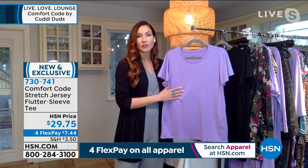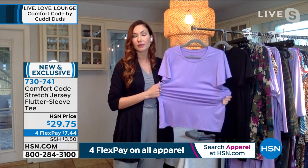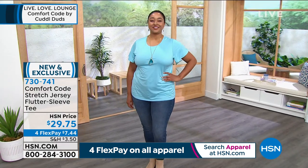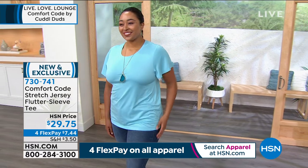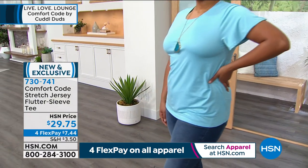It's comfortable, extremely flattering, very feminine, and gives that little extra pop. If you've never bought a piece from Comfort Code, this is a great one to start with. It's Comfort Code by Cuddle Duds — been around for over 50 years. We're known for premium fabrication, quality construction, and we know what you like: super soft, stylish, feminine, great classic pieces for layering.